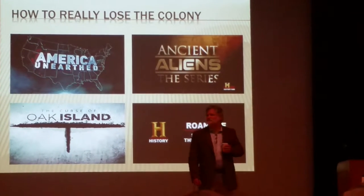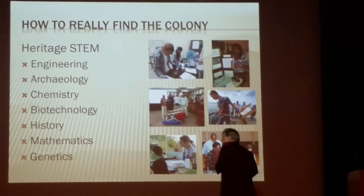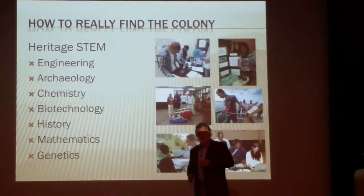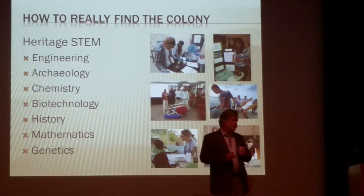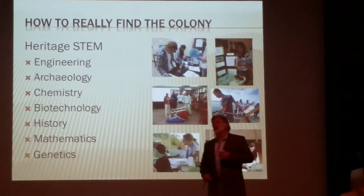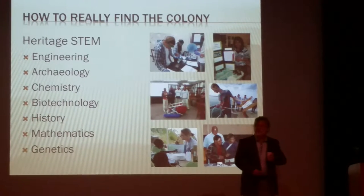We've got to get in front of this. We've got to get our story back. The best way to get the greatest value from this classroom of history and at the same time accelerate our effort to uncover our past is to get our students involved.